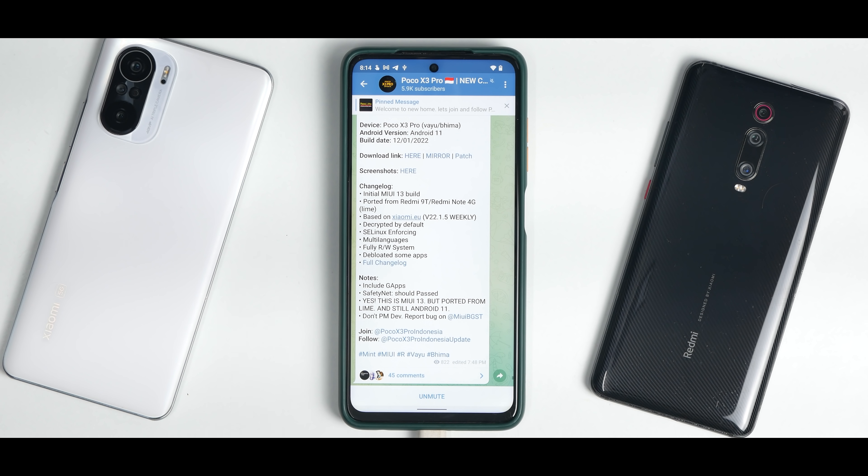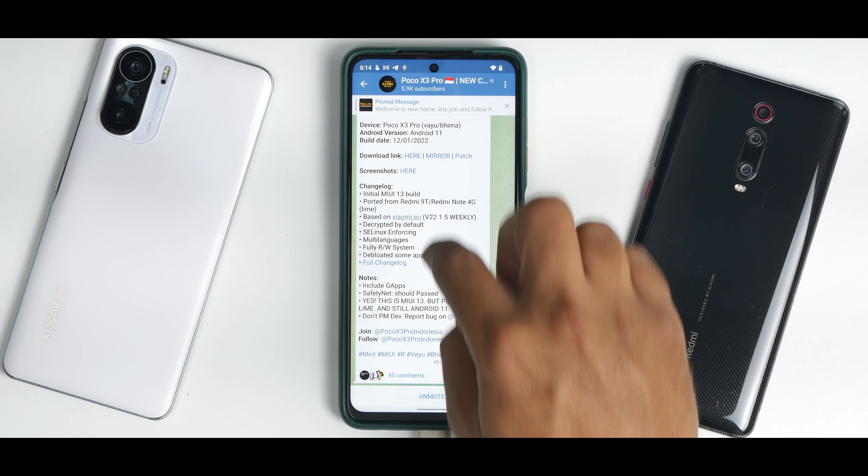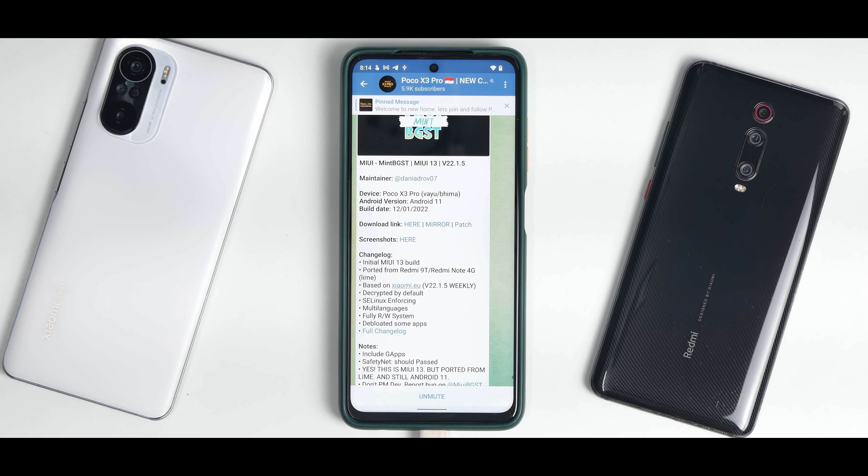POCO X3 Pro users, YU and Bhima, whatever the device, MIUI 13 is here. It is based on Android 11. It is not official by Xiaomi. This is a port ROM by a particular team called Mint BGST. It is MIUI 13 and it's ported from the Redmi 9T.